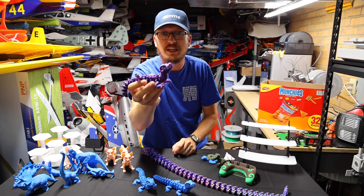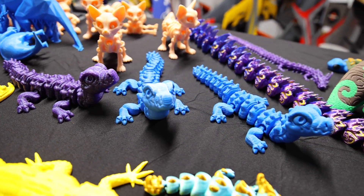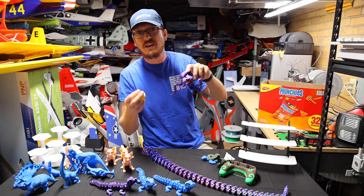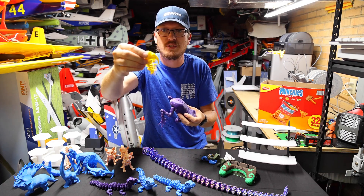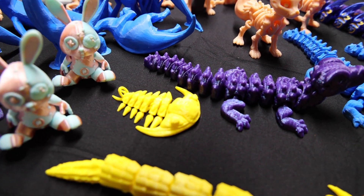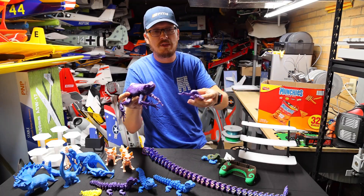I love these little alligators because they're a good example of something that can print in one color, print in place with no supports, super articulated, and nothing feels flimsy at all. This would be a really good kids toy to set up and sell. One of their very first files was this fossil and it printed really well. I also printed one on the Elegoo because I wanted to make sure it worked on other printers too, not just Bamboo — and they work extremely well on Bamboo Lab printers.